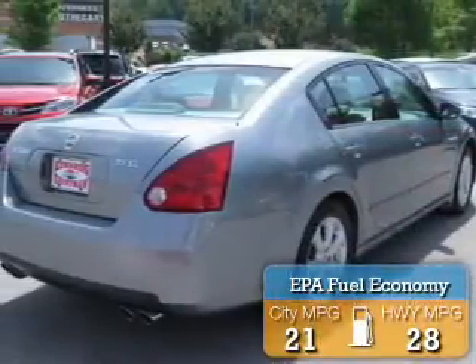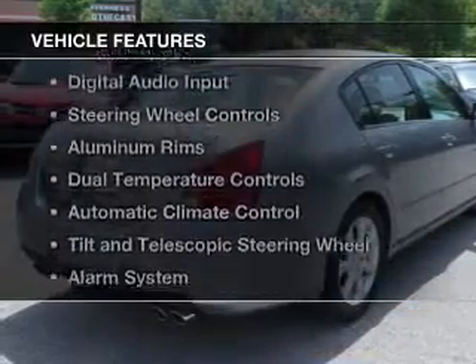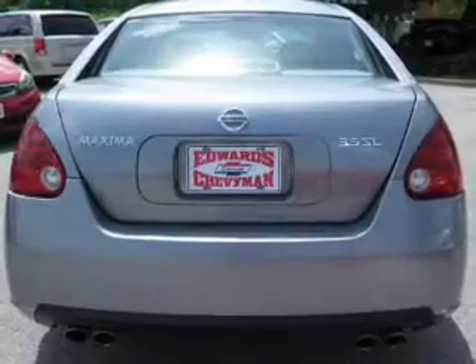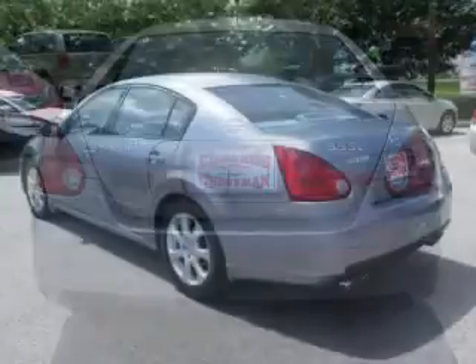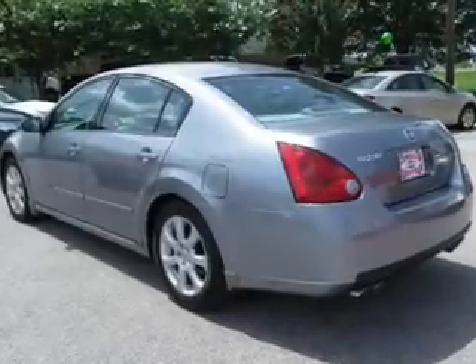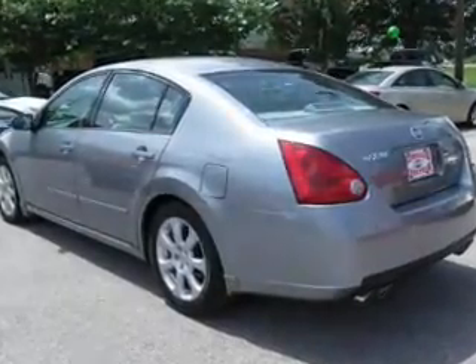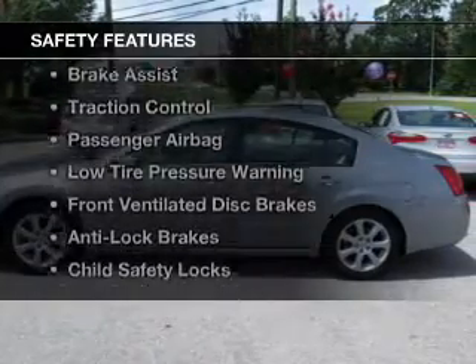Great fuel efficiency saves you money by requiring fewer trips to the gas station. The features include a power sunroof, electric trunk, leather seats, digital audio input, steering wheel controls, aluminum rims, dual temperature controls, automatic climate control, a tilt and telescopic steering wheel, and an alarm system.